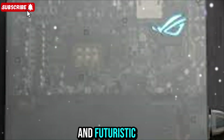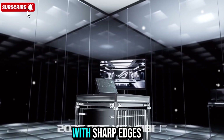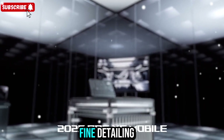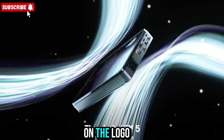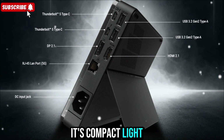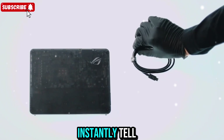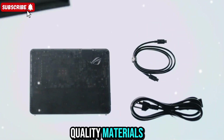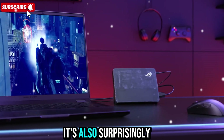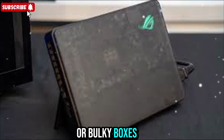At first glance, it looks sleek and futuristic. The chassis has that classic Republic of Gamers design with sharp edges, fine detailing, and RGB lighting on the logo that gives it a strong tech vibe. It's compact, light, and feels premium. Even though it's small, you can instantly tell it's built from quality materials designed to last. It's also surprisingly easy to carry — no more heavy eGPU setups or bulky boxes.